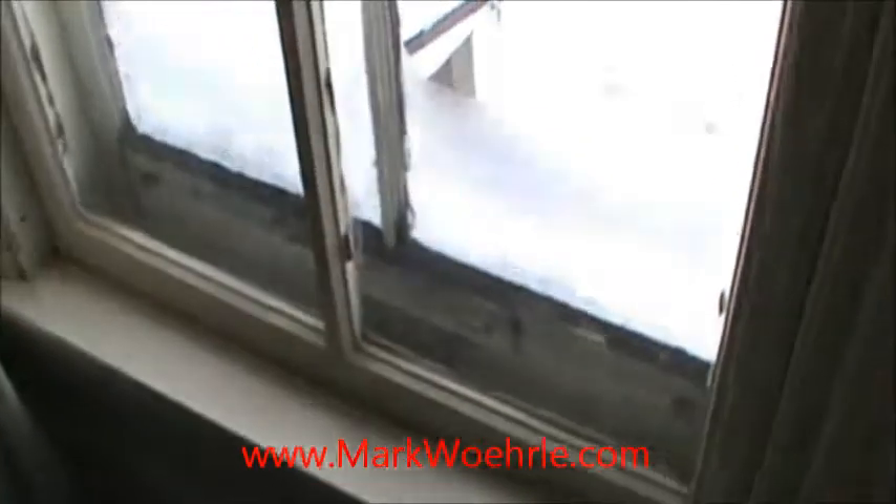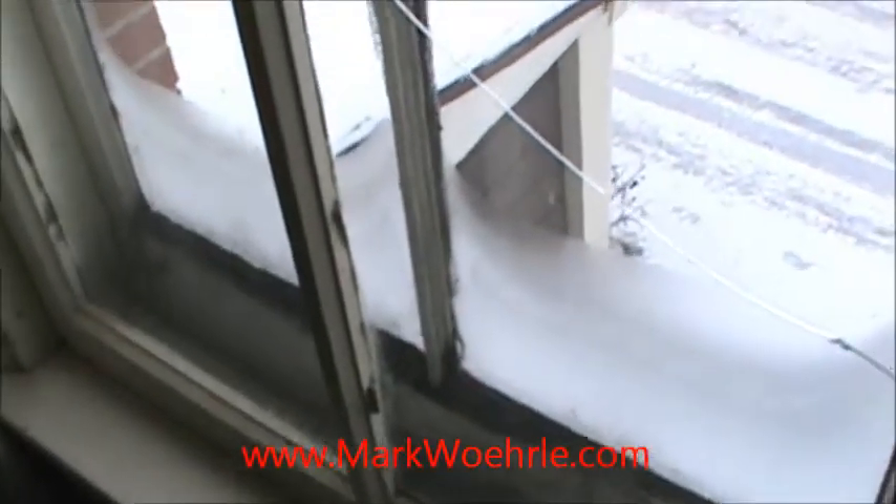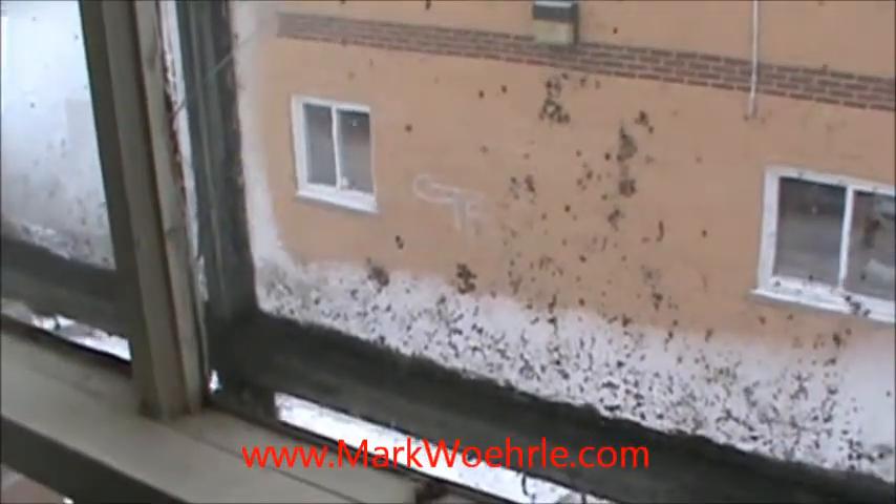When you see older windows like this, you know it's time to change them. Take a look at all the frost on the outside of this window. The glass is cracked, and that right there is just general dirt and mold — you don't want that in your house.